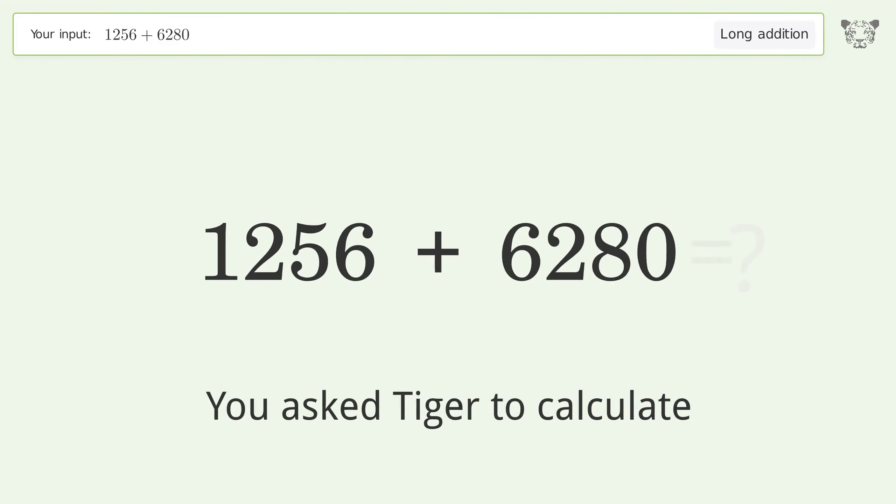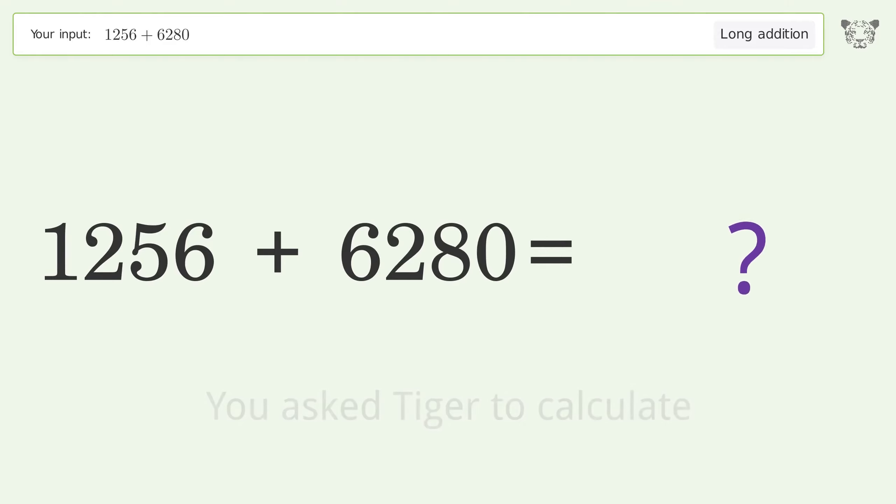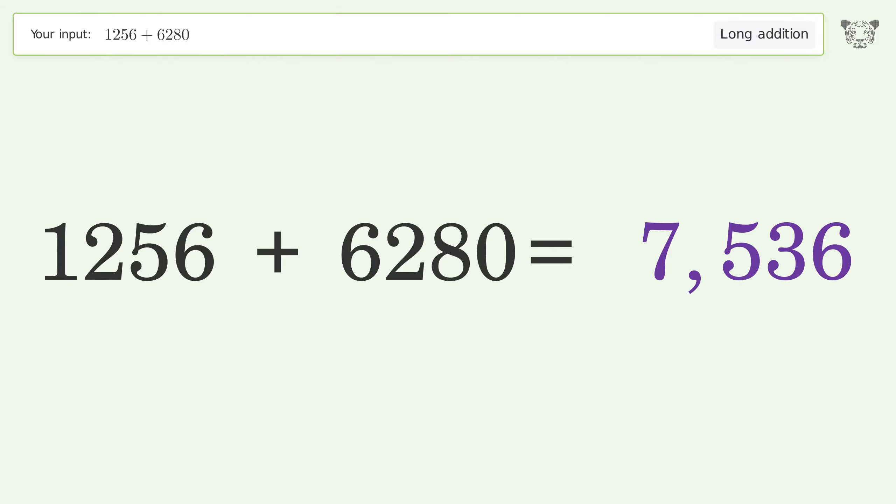You asked Tiger to calculate. This deals with long addition. The final result is 7536.